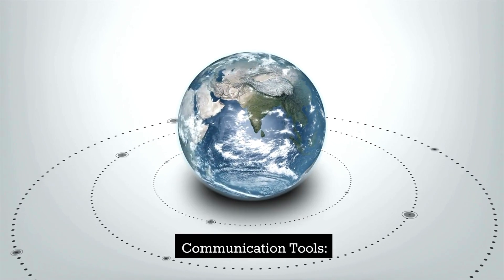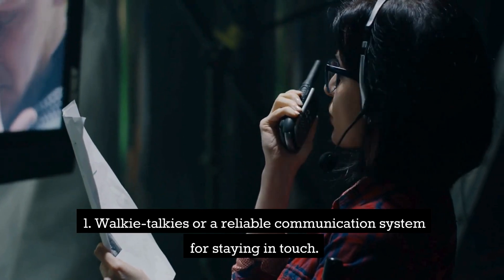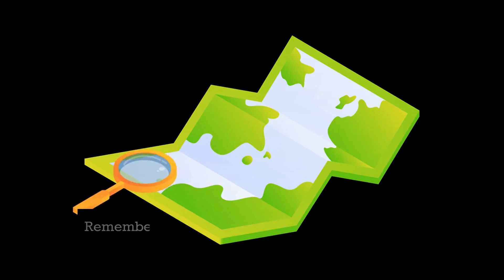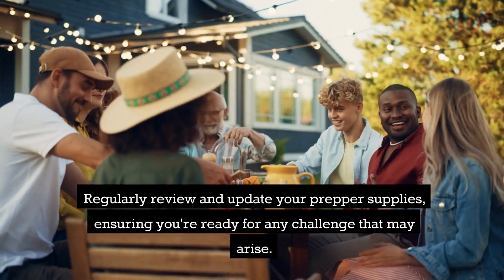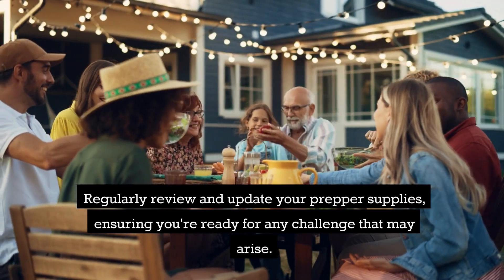Communication tools. Walkie-talkies or a reliable communication system for staying in touch. Remember to adapt this list to your specific needs and location, and regularly review and update your prepper supplies, ensuring you're ready for any challenge that may arise.